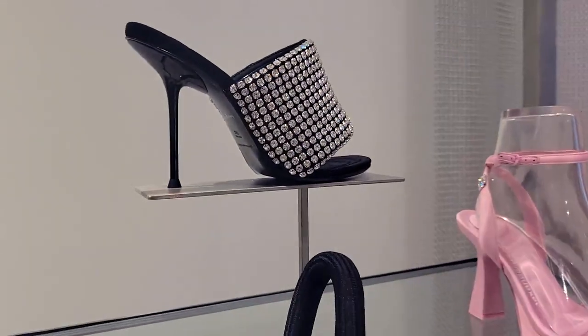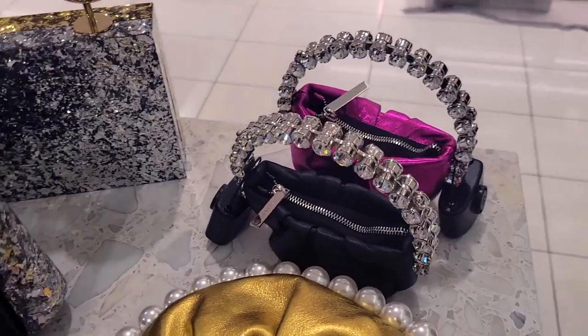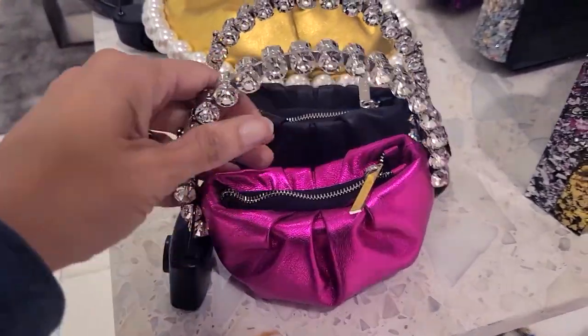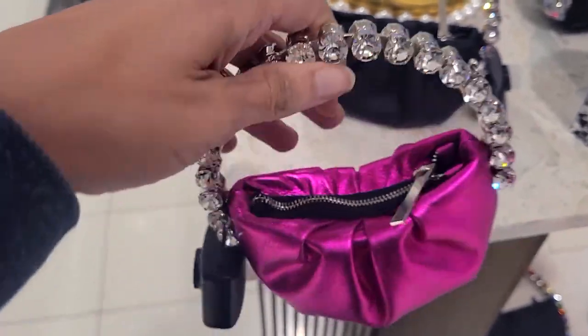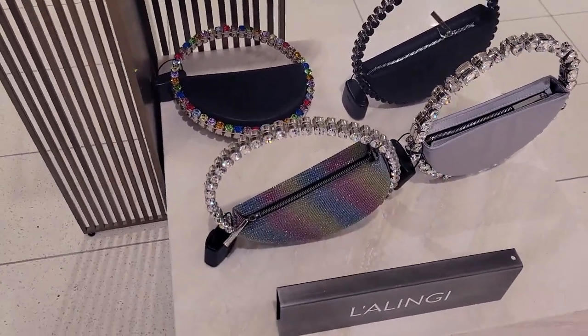Gorgeous! Wow — it's actually heavy. How cute. Then they got the bigger versions.